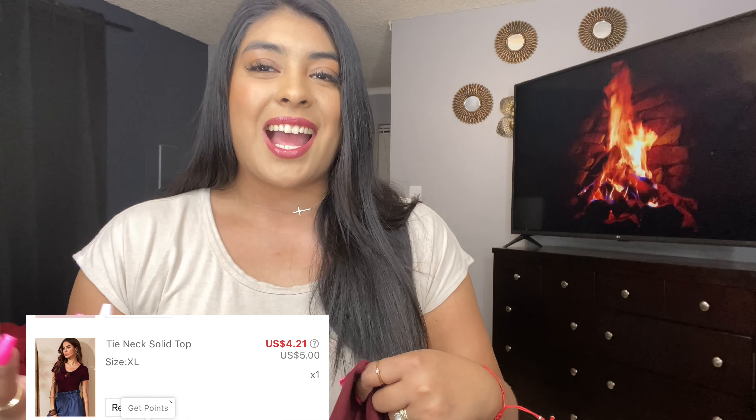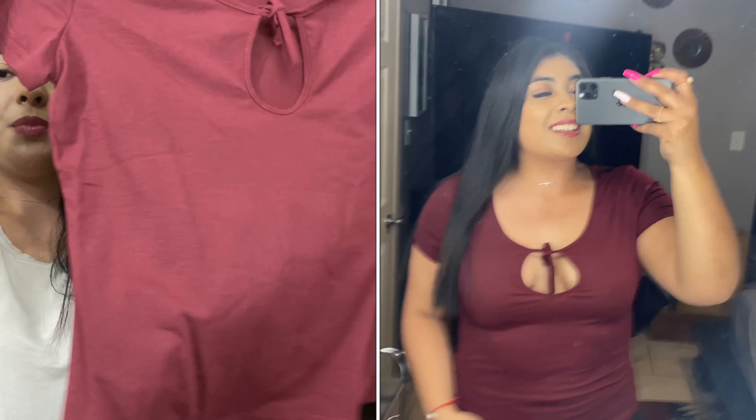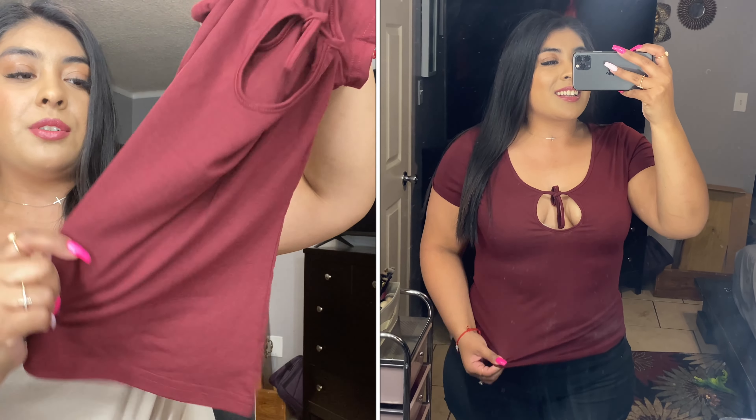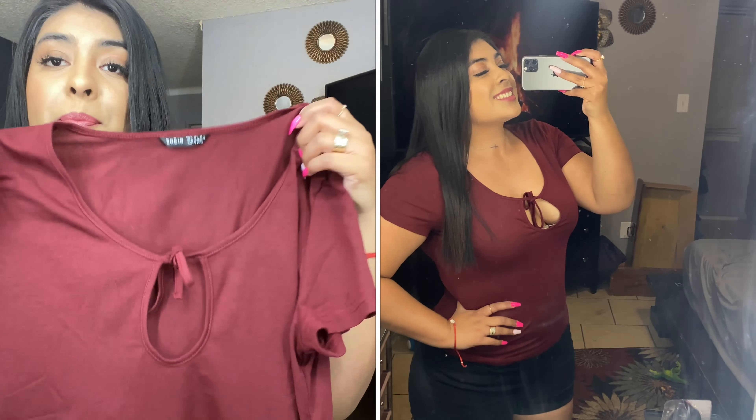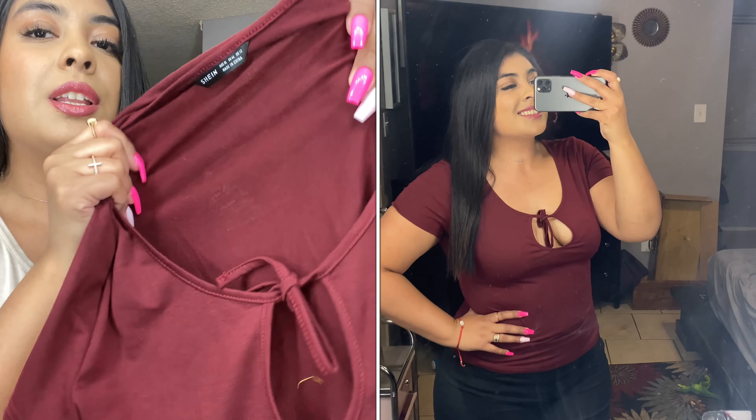Moving on with another little t-shirt. I did get a lot of comfortable shirts just because I felt like I don't have shirts to wear on the daily basis. So this is the next one. I love this color, I think it's beautiful. Also the material is great, it's really stretchy, but I do notice that this shirt is going to be more see-through than the others. That doesn't really bother me.